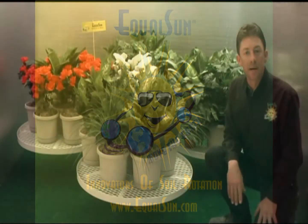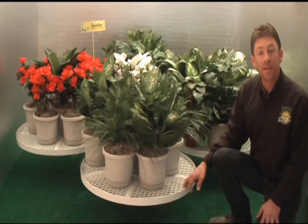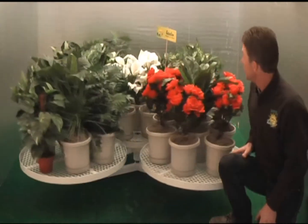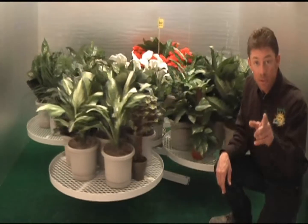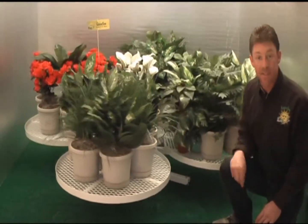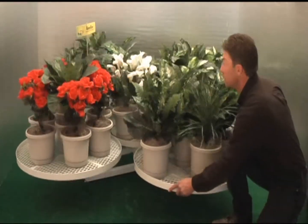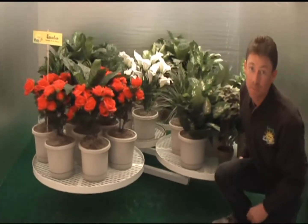The secret behind the EqualSun system is science made simple, as simple as the wheel. The first secret to its success is the entire garden revolves, allowing you access to all of your plants. The second secret to its success is that every plant rotates, ensuring that each and every one of your plants receives an equal amount of sun.